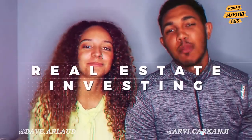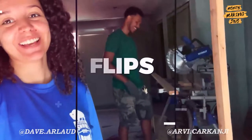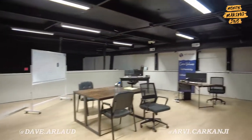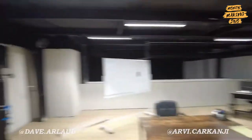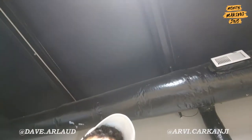Alright guys, so we are at the office - this is the war room, I would call it. Always good vibes. I usually start my day with training for my sales team every morning - it takes about a half an hour.